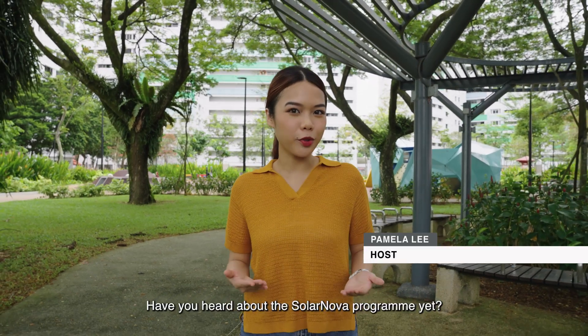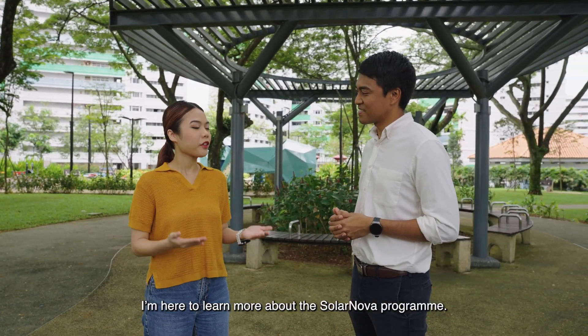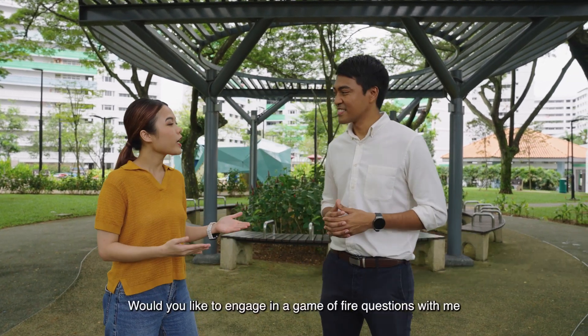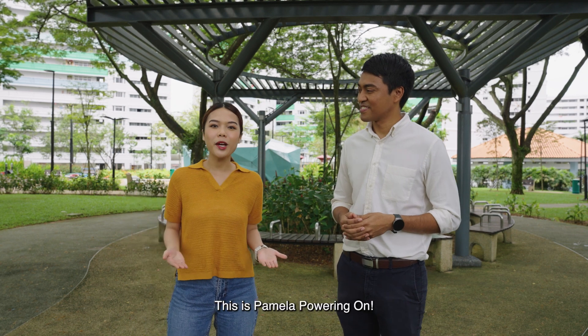Have you heard about the SolarNova program yet? Hey, Murugan! Hi Pam, what are you doing here today? I'm here to learn more about the SolarNova program. This is Murugan, Deputy Director of Mechanical and Electrical Innovations at HDB. Would you like to engage in a Game of Fire questions with me to share more about the SolarNova program? Yes, I'll be happy to. This is Pamela, powering on.